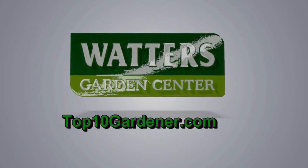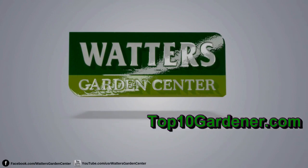The Top 10 Gardener — your source for timely garden advice, seasonally correct for the garden.